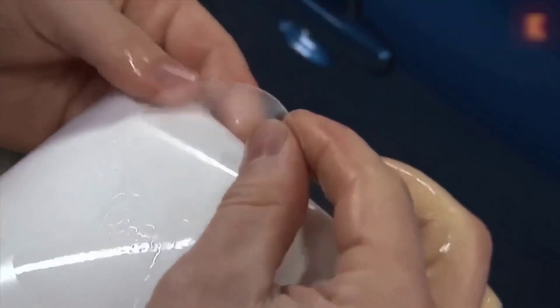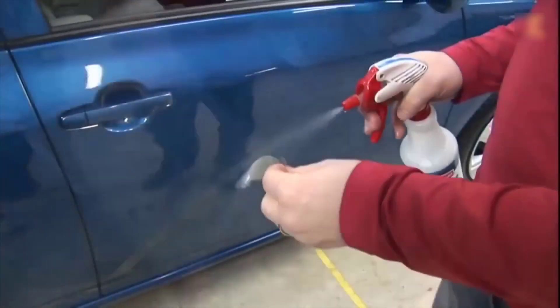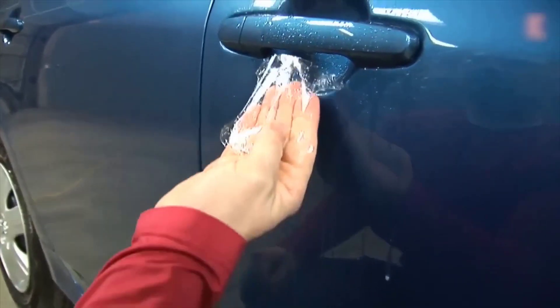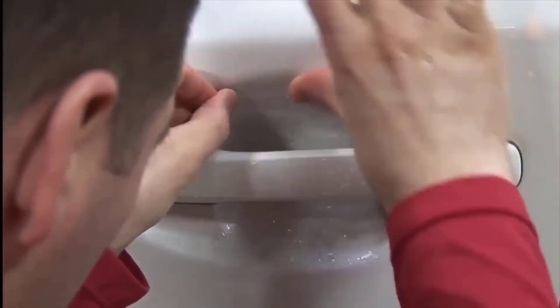Surely many have noticed that almost every used car has a bunch of scratches in the area of the door handle. Such scratches spoil the appearance of the car and are quite problematic to polish because of poor access. To avoid these scratches, you can buy ready-made sets of armor film on AliExpress which are cut out for your specific car. They are easy to apply and protect the paintwork from damage. On the product page there is a choice available for almost all makes of cars.